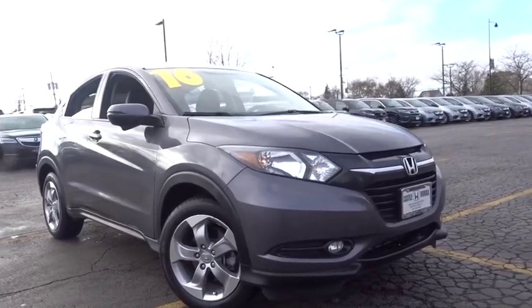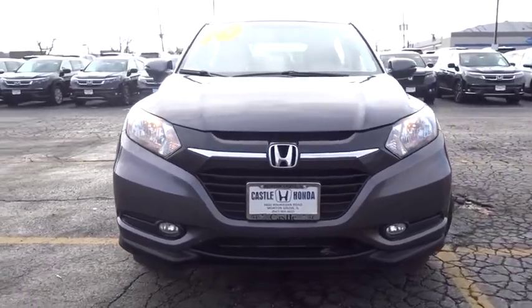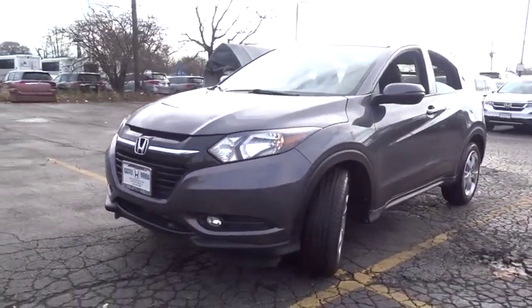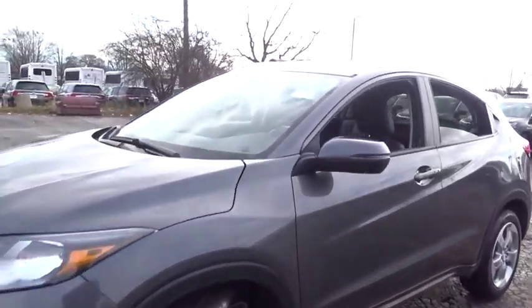We are pleased to show you the 2016 Honda HR-V. The HR-V has a good-looking exterior with a clean design. It comes with a well-tuned suspension and a handsome and flexible interior with tons of options to choose from.